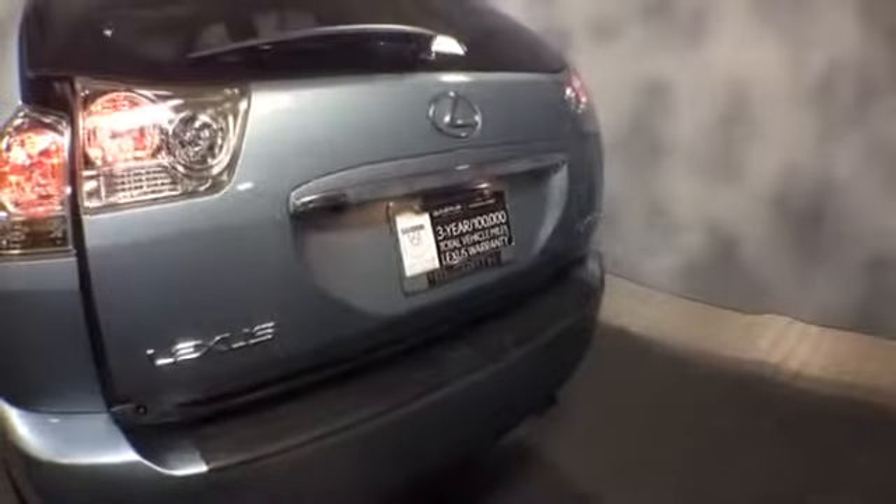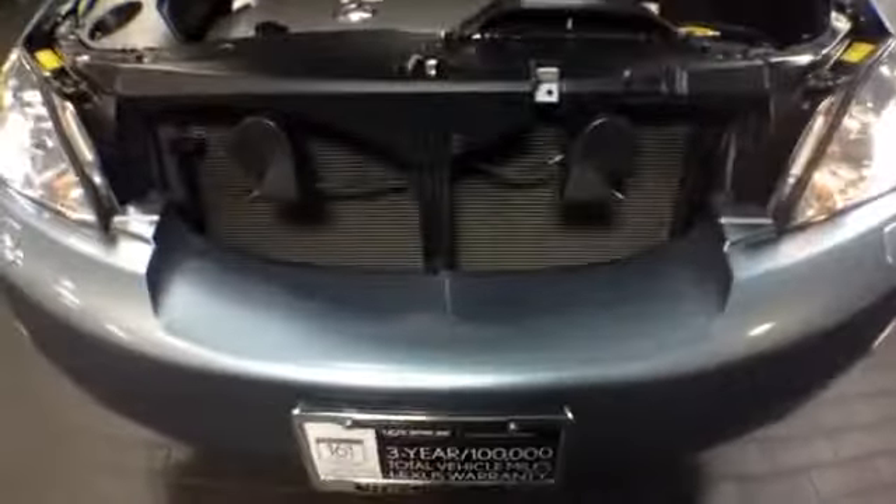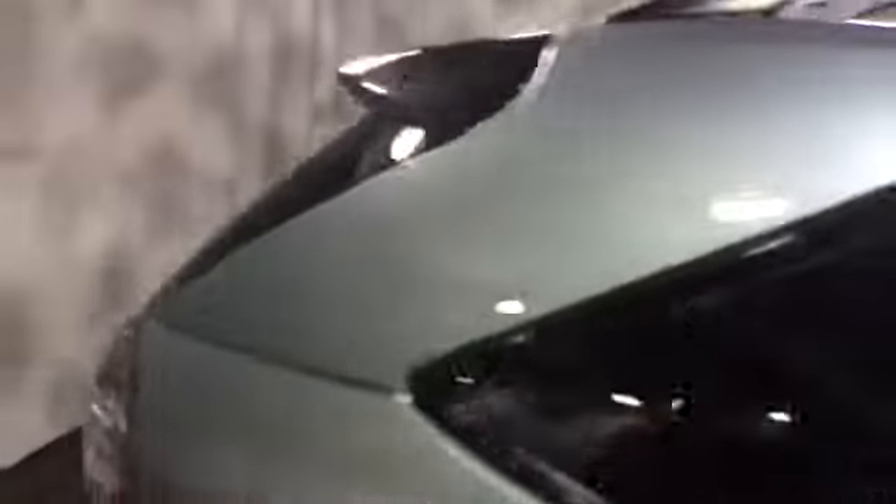This RX is Lexus certified with a three year, 100,000 mile warranty. It's a 2009 with 66,000 miles, breakwater blue, all-wheel drive. If you'd like more information or to schedule a test drive, call us at 1-800-773-3163 or visit us online at www.mcgrathlex.com.